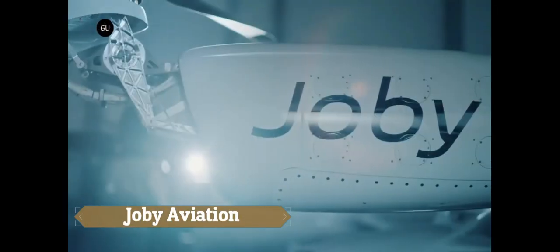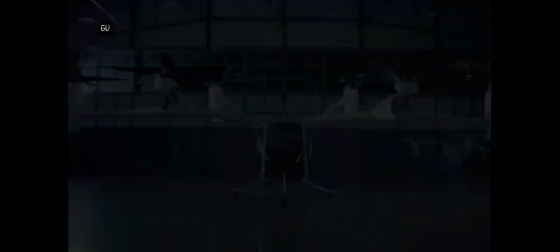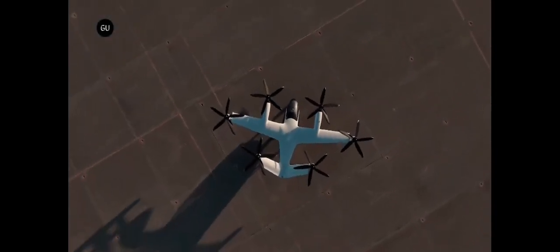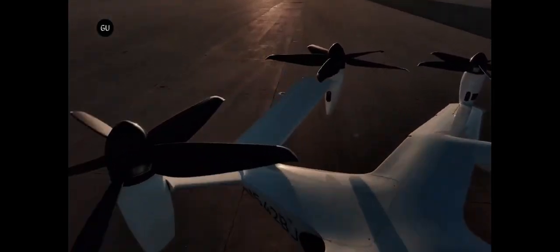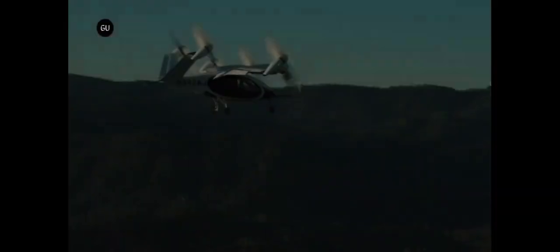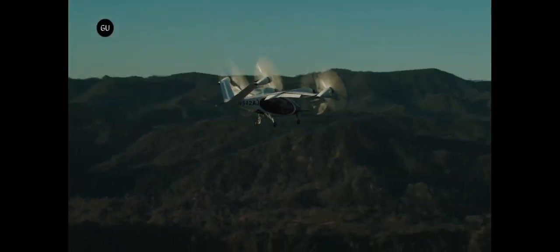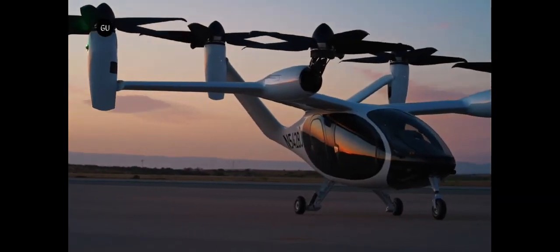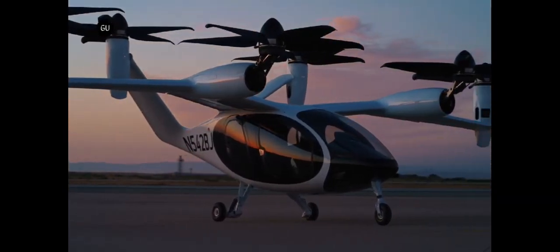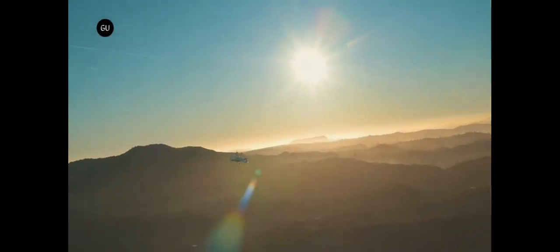Joby Aviation, based in Santa Cruz, California, is an aircraft start-up with venture capital backing, aiming to make air travel more accessible and reduce travel time through their electric VTOL — vertical take-off and landing — aircraft. This innovative electric aircraft features six electric motors and is capable of vertical take-off and landing, designed to simplify daily living by reaching nearly any settlement.